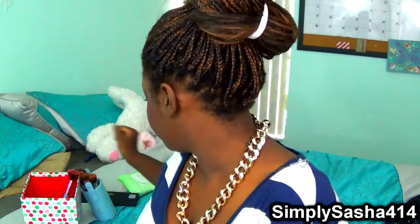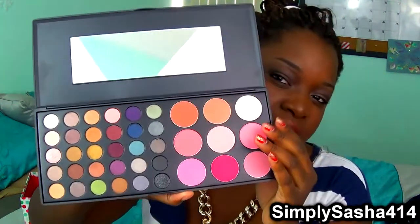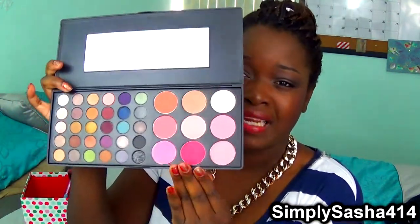BH Cosmetics palette — oh my gosh. This is my BH Cosmetics Special Occasion Palette and it's a 39-color eyeshadow and blush palette. It looks like this beautiful gold case and the eyeshadows are amazing. If you want a review with swatches I can do that in another video, but this is just a favorite. I really really like it, especially the blushes.